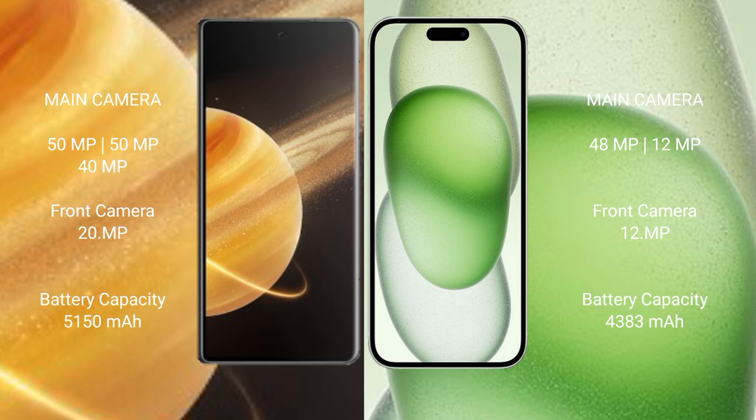The Honor Magic V3 has a triple rear camera setup: 50MP plus 50MP plus 40MP, and a 200MP front camera. The iPhone 15 Plus has a triple rear camera setup: 48MP plus 12MP, and a 12MP front camera.